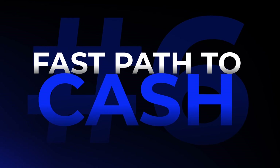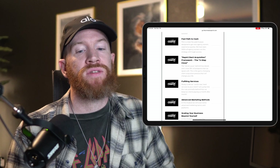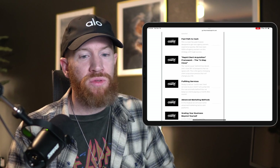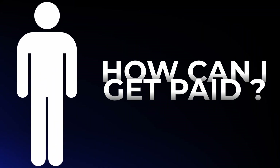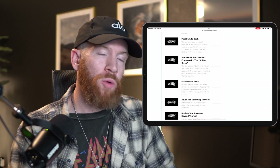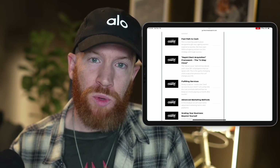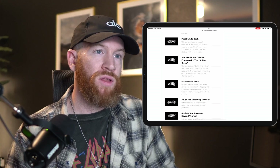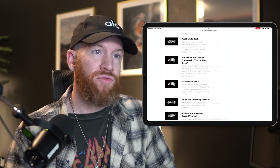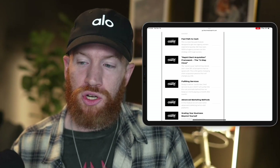The next module is called the Fast Path to Cash — a way to get your first client on board and start getting work experience. The single biggest question we always get is: 'I don't have any experience, I've never run Facebook ads before.' The Fast Path to Cash is specifically designed as an action-packed module to get your first client in a couple of days, run some campaigns for them, and get experience so you can go to your first paying client with a real case study and start charging money.